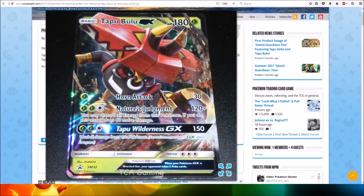Here's a look at the Tapu Bulu GX, which uses Grass Horn Attack, which does 30 damage for two grass and a colorless energy. Nature's Judgment does 120 plus damage — you may discard all energy from this Pokemon; if you do, this attack does 60 more damage. For two grass and a colorless, Tapu Wilderness GX does 150 damage and heals all damage from this Pokemon.